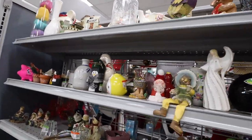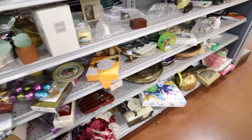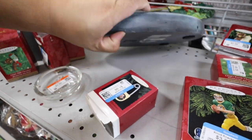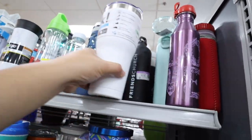I was looking through the knickknacks to see what they have. The haunted dolls are on the floor. Oh, I have this already. 15 bucks.